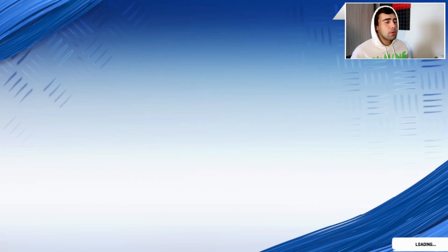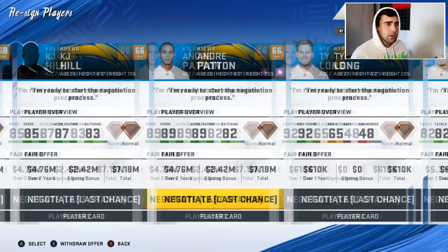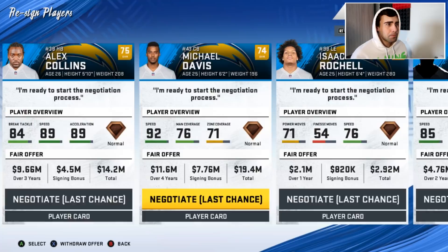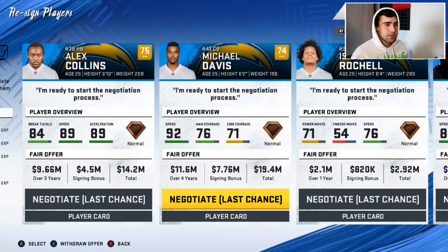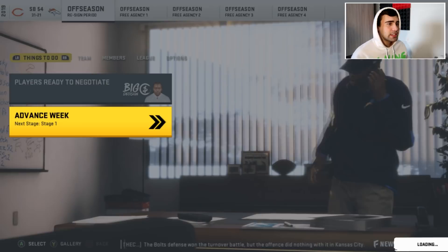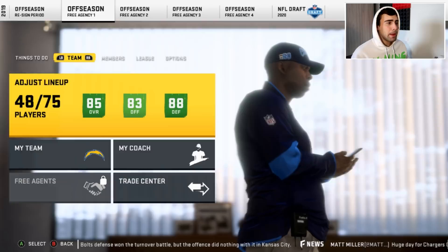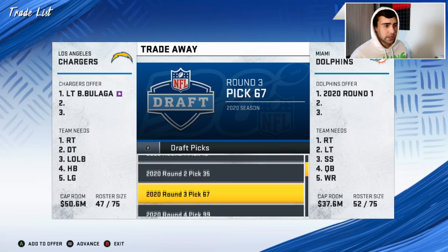In the Super Bowl, the Chicago Bears beat the Denver Broncos 31-21. Going into the offseason, we have 29 million in cap space. Linval Joseph is down to an 84 — we might make some trades before free agency. We also have picks 3 and 12 in the upcoming draft, which is pretty solid.